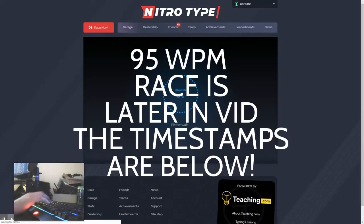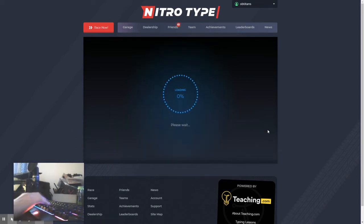I type fastest on my Chromebook and I will give you proof at the end of the video that I did type 95 words per minute on my membrane keyboard, because everyone will be asking.